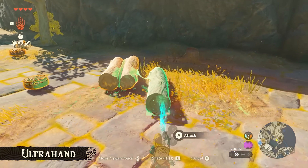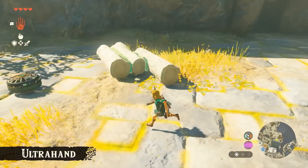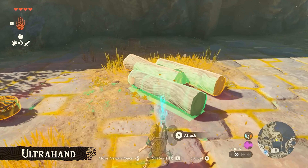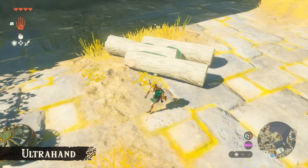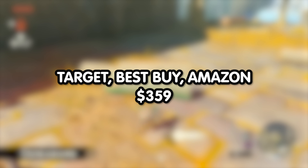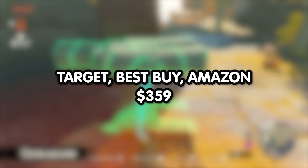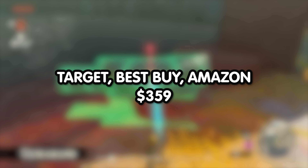Hold on to your Ocarinas, my fellow Zelda fan, because if you are in the US and are looking to pre-order the Tears of the Kingdom themed OLED Switch, your retail options are Target, Best Buy, and Amazon for $359. Good God Almighty — I sure wish money grew on trees sometimes.